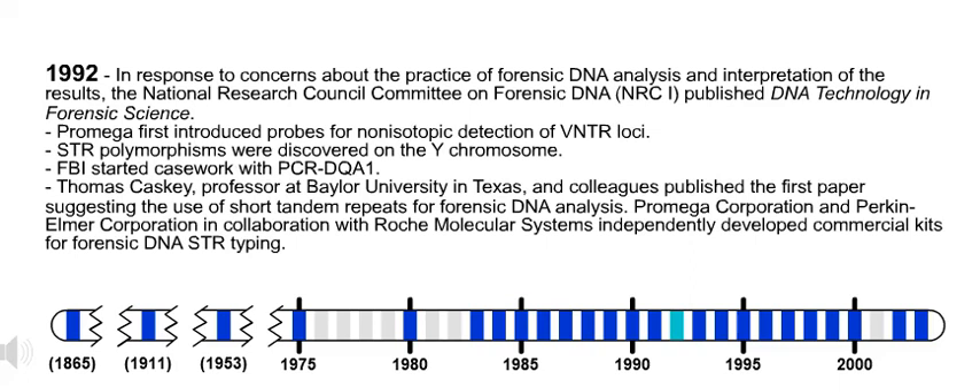1992. In response to concerns about the practice of forensic DNA analysis and interpretation of the results, the National Research Council Committee on Forensic DNA, NRC1, published DNA Technology in Forensic Science. Also in 1992, PROMEGA first introduced probes for non-isotopic detection of VNTR loci.